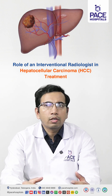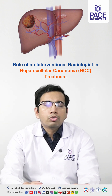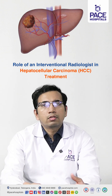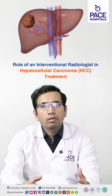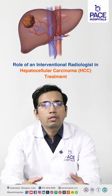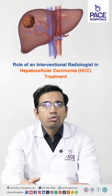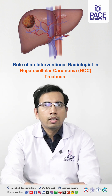This is called bridging — we can bridge the patient and give them time to undergo liver transplant. Also, if the tumor is in intermediate or even some advanced stages, we can downstage the tumor so that it comes into the early stage and we can decrease the burden of the tumor, making the patient eligible for liver transplant. These are the various roles of the interventional radiologist in HCC treatment.